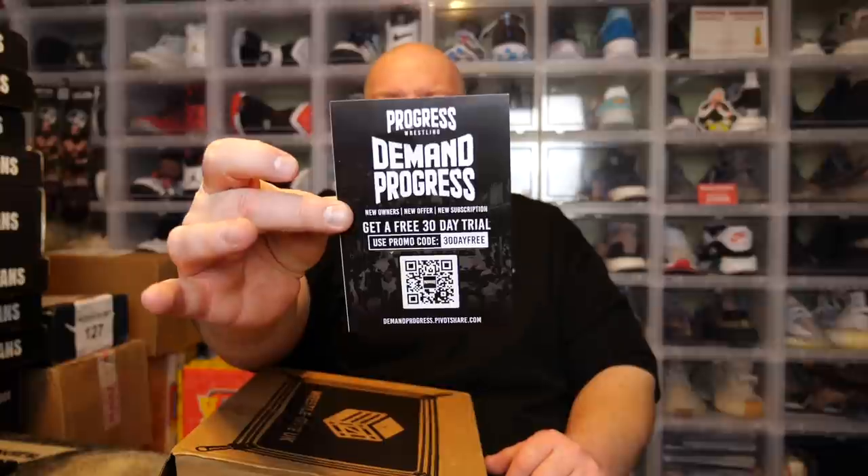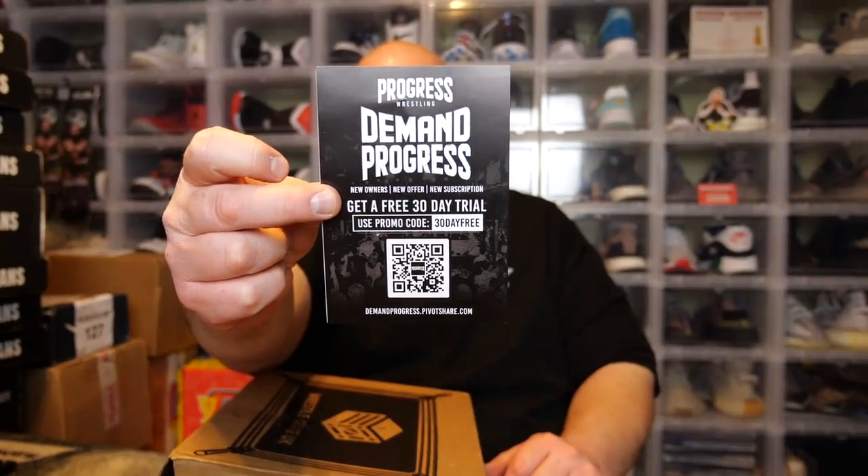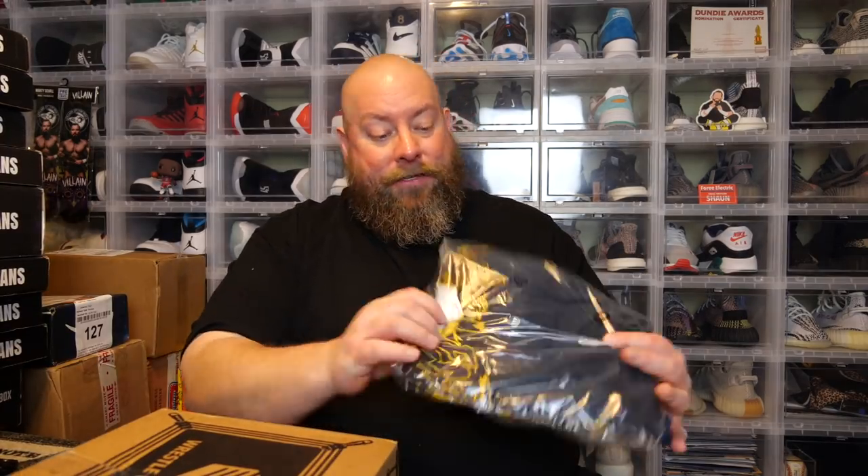Alright, here we go — WrestleCrate UK January 2022, all the way from the United Kingdom. On top we have a Progress Wrestling card — looks like you can get a 30-day free trial; scan that barcode and get yourself some free wrestling to watch.